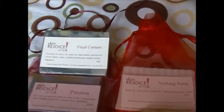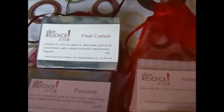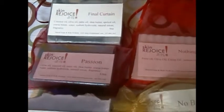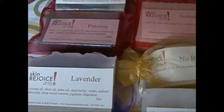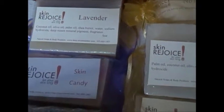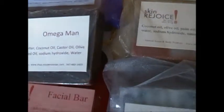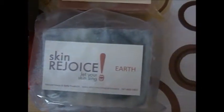Hello, I'm coming to you from Skin Rejoice headquarters and I want to tell you about our mix box. At our Etsy shop we have a mix box selection so that you can get whichever ones are your favorite soaps. It's three in a box, so you can get two of one and one of the other.